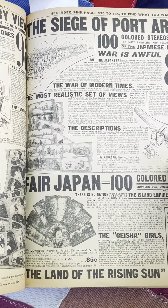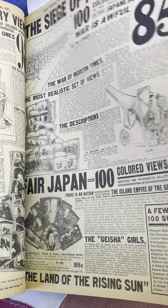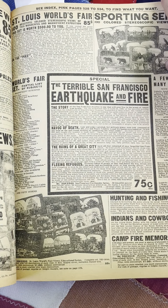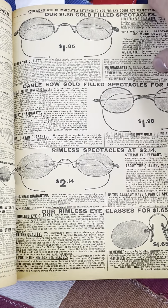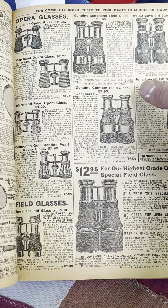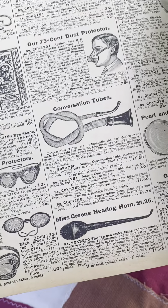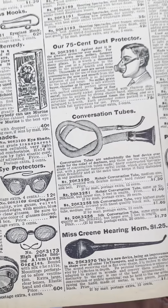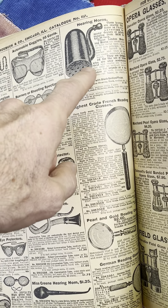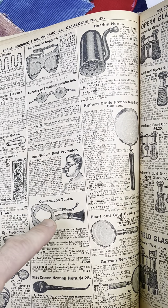Stereoscopic view department — popular entertainment of the era. You visit the world without leaving your parlor. We got bifocals. Gorgeous binoculars. This is like when you find something at a garage sale and you're like, what is it? Well, it could be one of these. Is it a hearing horn? These are like from old school cartoons. Is it a conversation tube?